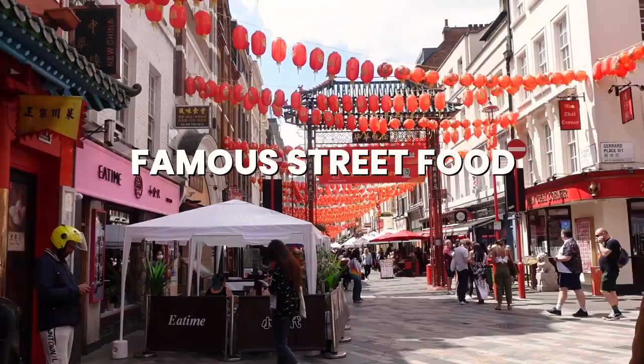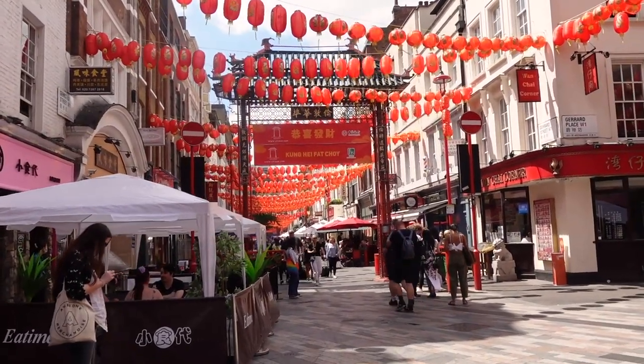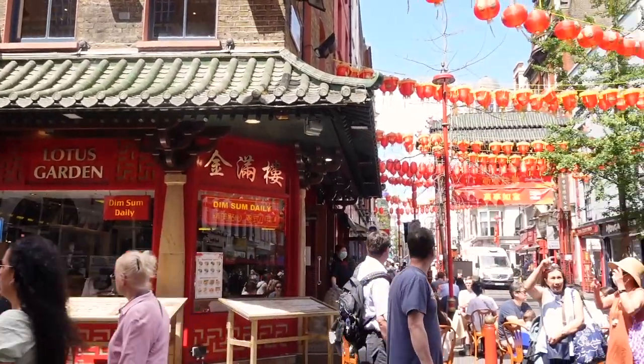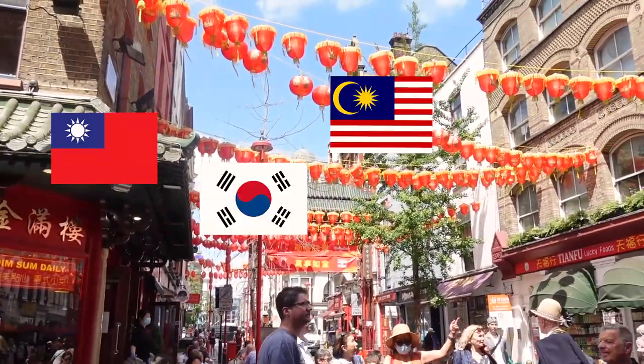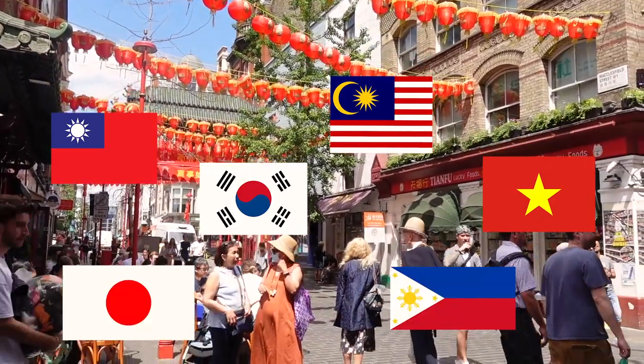Before we start and go to our first restaurant, I just want to tell you — I know it's called Chinatown but don't assume that all the restaurants in there are Chinese. There are many from Taiwan, Korea, Malaysia, Vietnam, Japan, the Philippines, and many other countries.